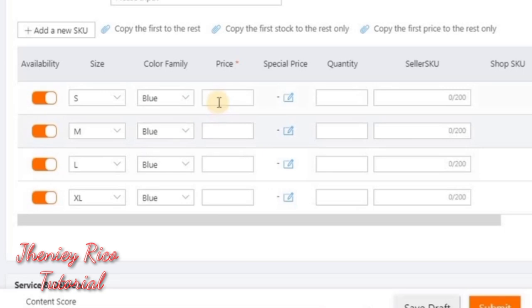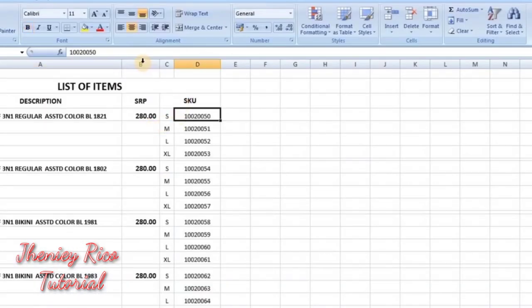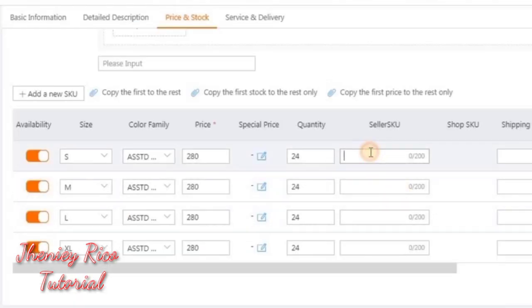For setting the price and SKU, let's input the price, then copy for the rest. Then set the quantity, and copy for the rest. Then for the SKU, refer to our product listing list — copy and paste the SKU from there.